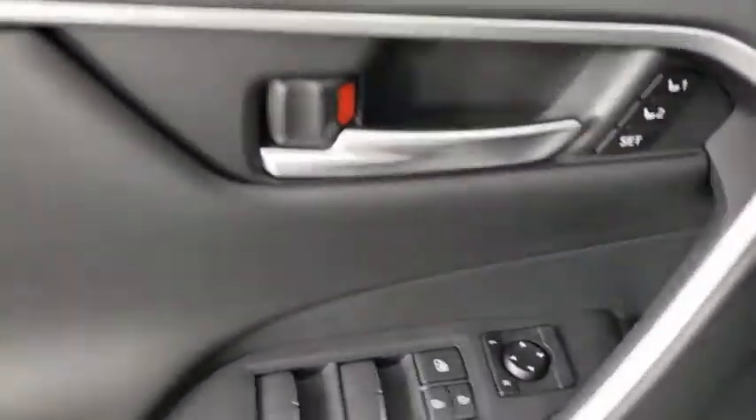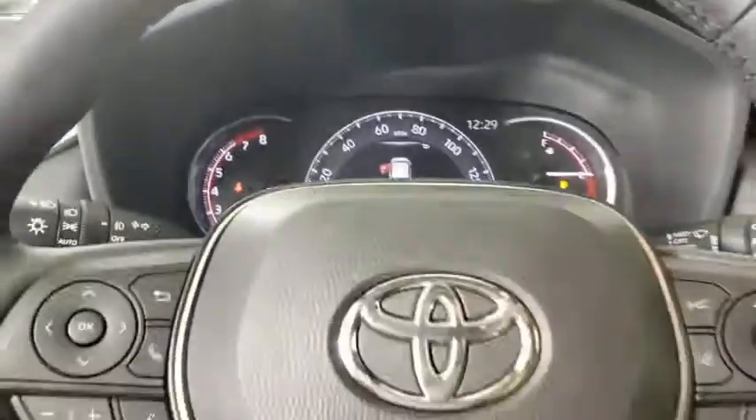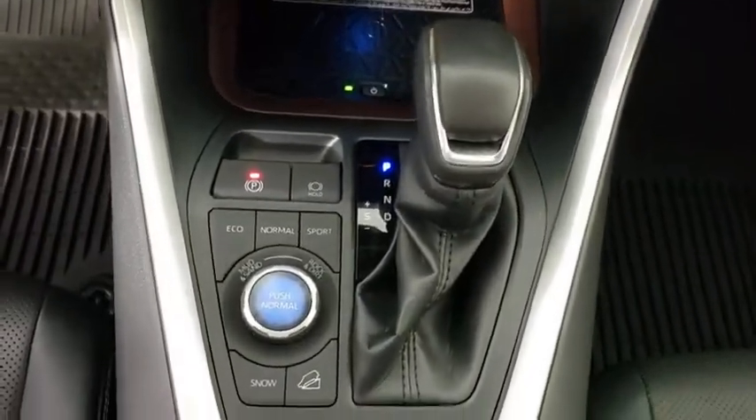This vehicle has less than 20,000 miles. Here are some of this vehicle's great options: power liftgate, navigation system, traction control, dual airbags, alloy wheels, power steering, four-wheel disc brakes, and electronic stability control.